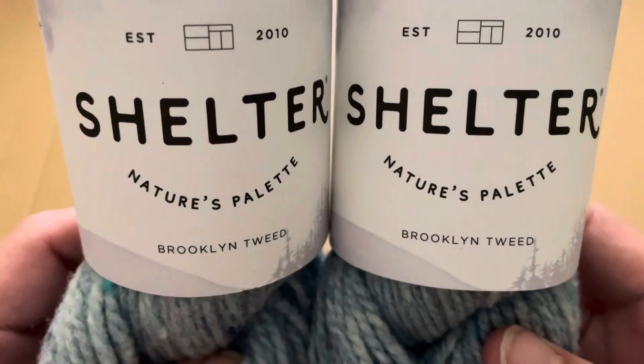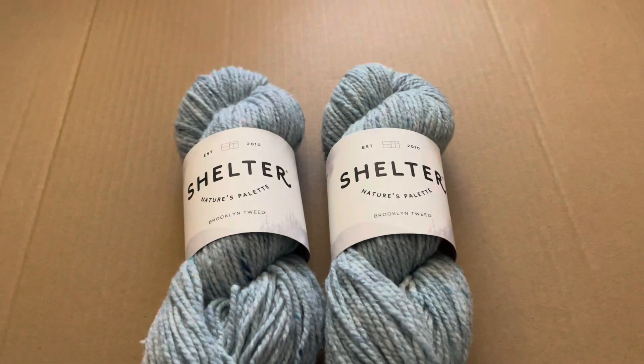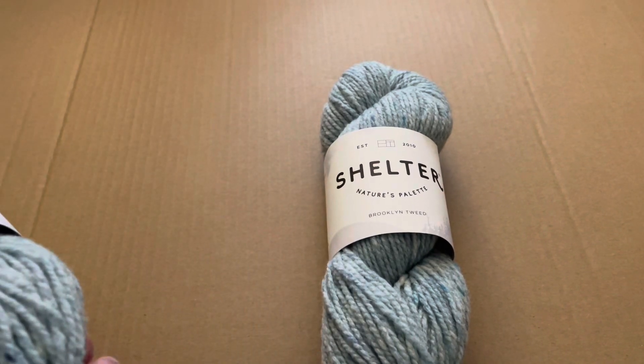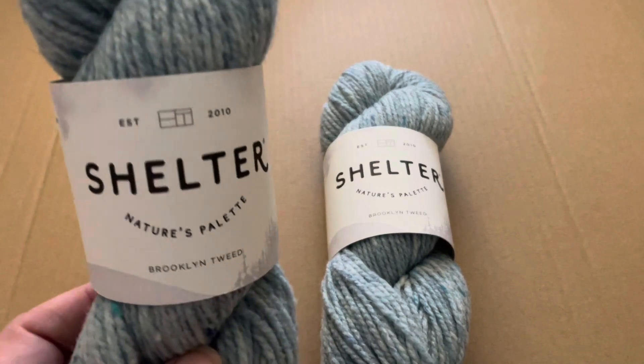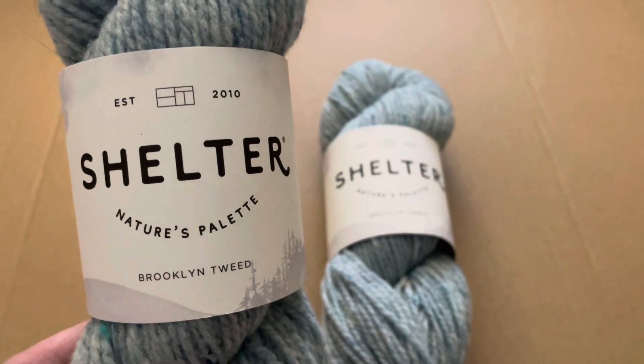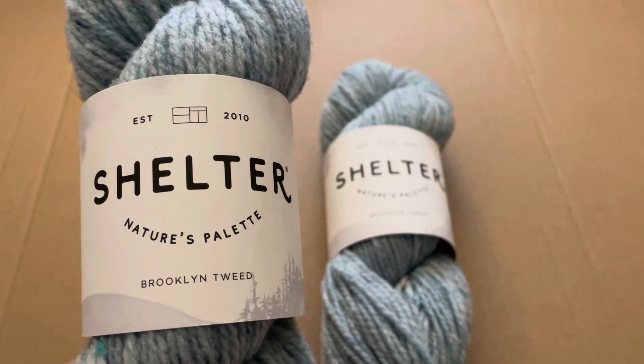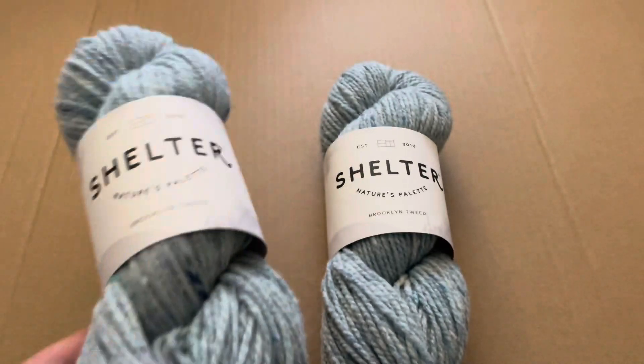The first place I went was a new-to-me yarn store about 16 and a half miles away called Rumpelstiltskin. It had something I've been looking for that my normal yarn shop doesn't carry. I picked up this Shelter from Brooklyn Tweed — my local yarn store doesn't carry Brooklyn Tweed, which was really surprising because they pretty much have everything. There are actually a couple of Brooklyn Tweed yarns I've been dying to check out.